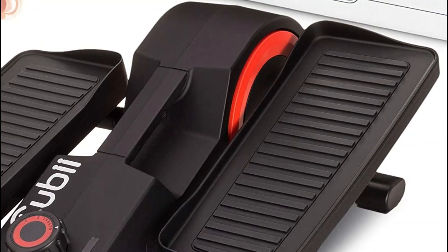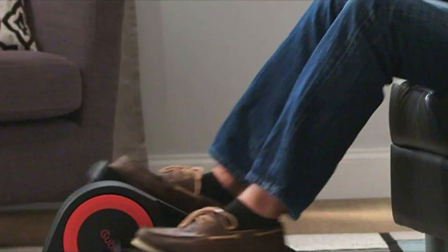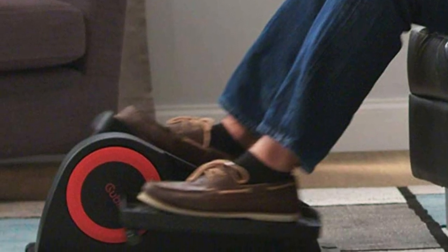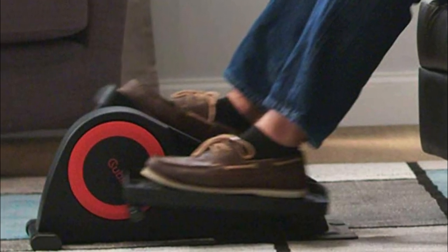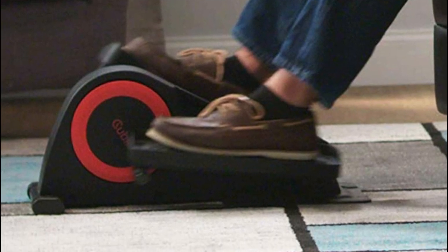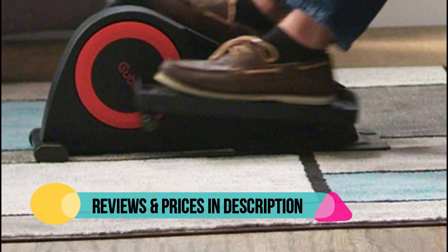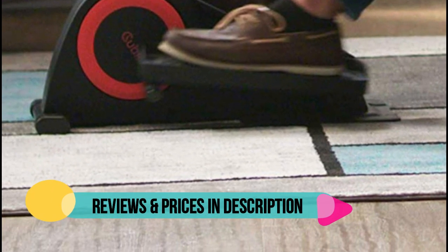Sync to the free Cubii app, Fitbit, or Apple Health Kit to track your workouts in real time and measure progress. Record calories burned, RPM, strides, time, and distance. Designed and manufactured to be whisper quiet, discreetly work out without disturbing those around you.